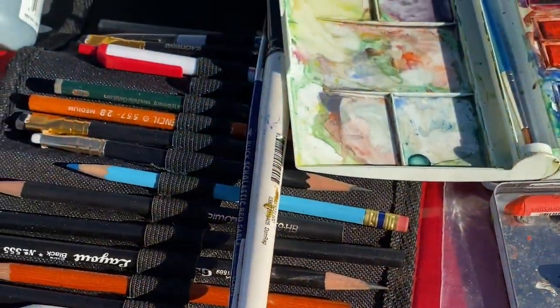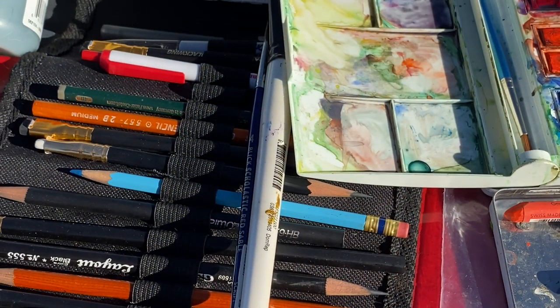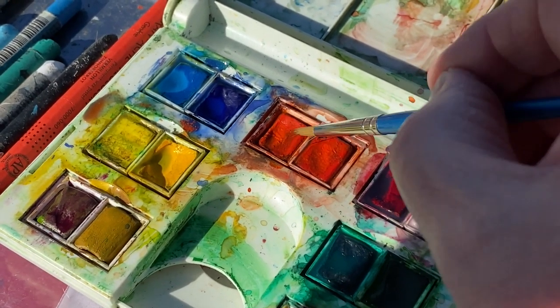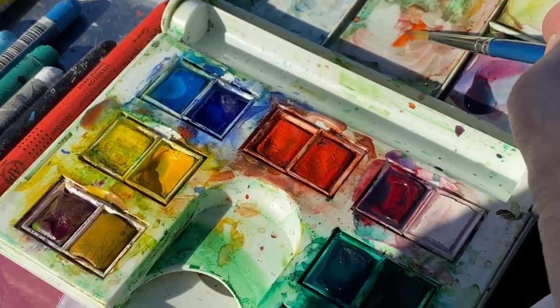I've got out all my stuff, my pencils, my palette, getting ready to go here. And in Sedona, you use a lot of red paint, that's for sure.